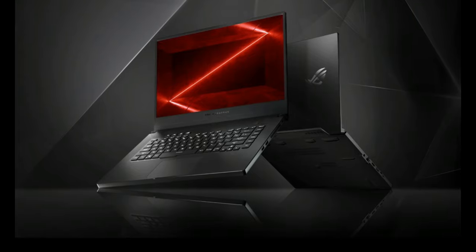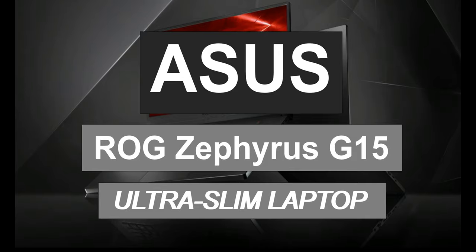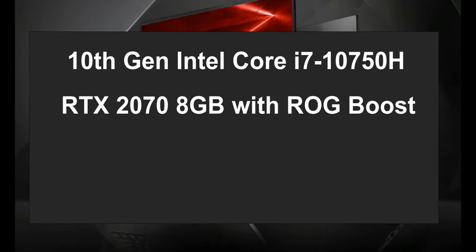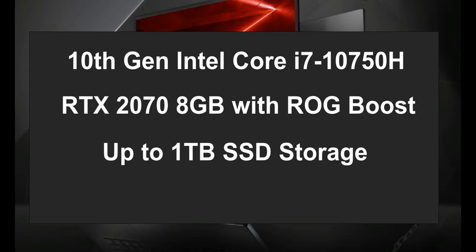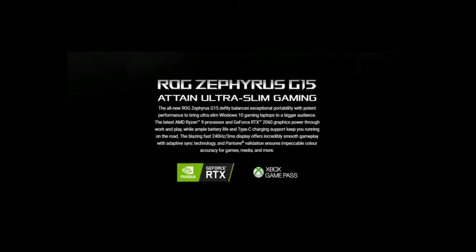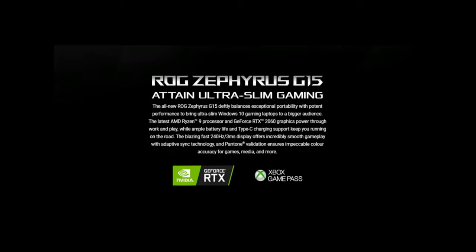Number 1 on the list is the Asus ROG Zephyrus G15 Ultra Slim Laptop. It comes with a 10th gen Intel Core i7-10750H processor, a RTX 2070 8GB with ROG Boost, up to 1TB SSD storage, multiple types of USB port including USB 3.2 Type-C. The Asus ROG G15 is well known in the gaming community, but the hardware configuration makes it perfect for video editing as well.